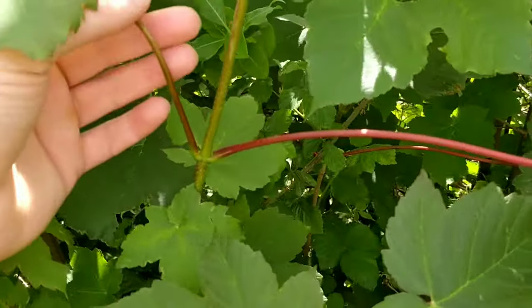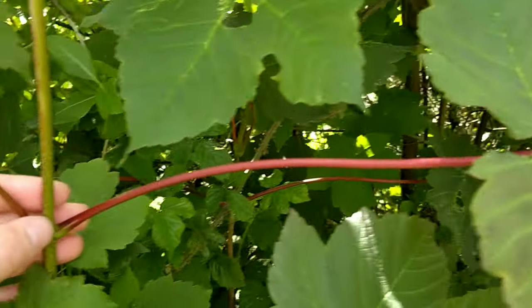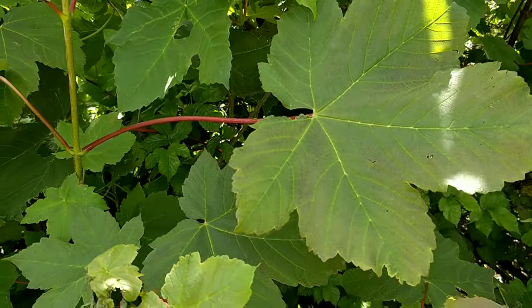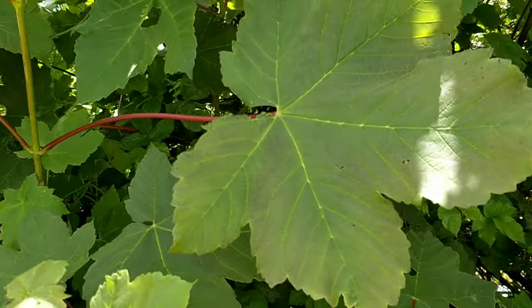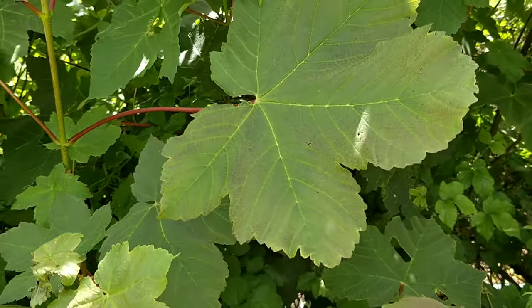All species of maple have an alternate leaf arrangement. The wood of sycamore is a hardwood with very fine grain, which makes it very good for carving.